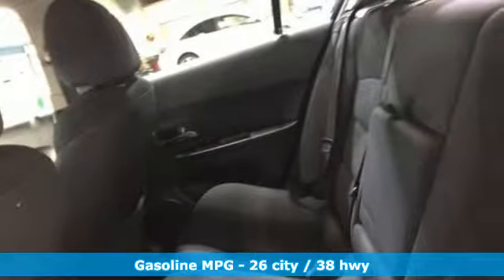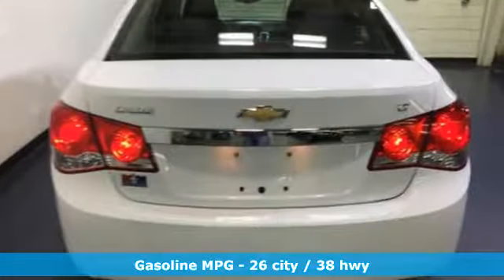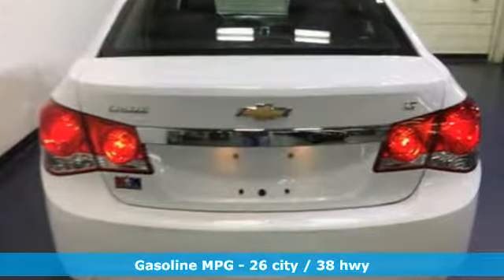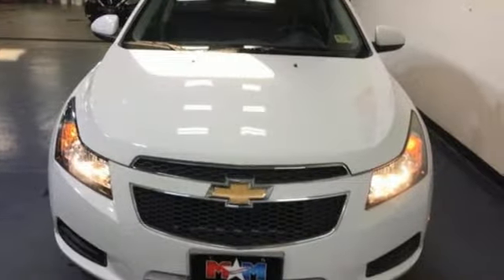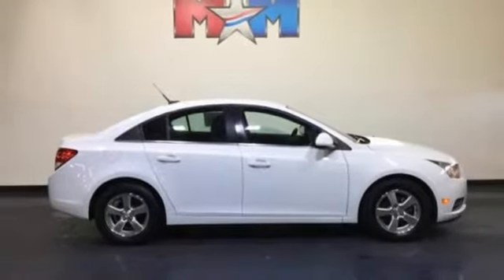And get ready for an impressive combination of features: external memory control, power windows, leather metal look steering wheel, multifunction steering wheel, and manual telescoping steering column.